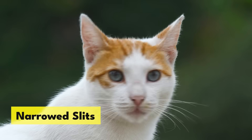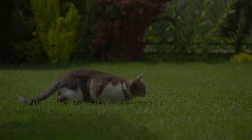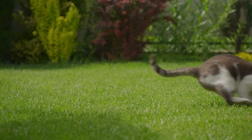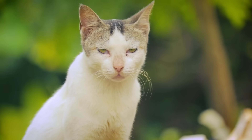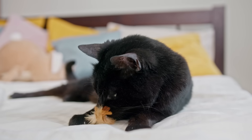Narrowed slits: when a cat's pupils narrow, it's a sign they are ready to pounce. Squinting eyelids and constricted pupils mean business — it's a strong warning signal to prey to watch out. This pre-combat stance can also happen during play sessions when a cat is serious about their mission to catch a toy.